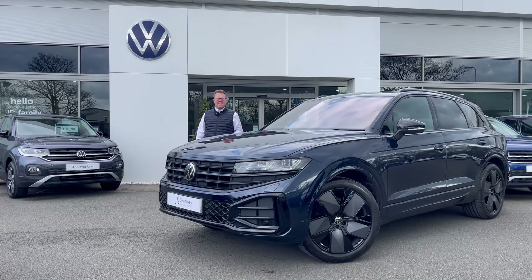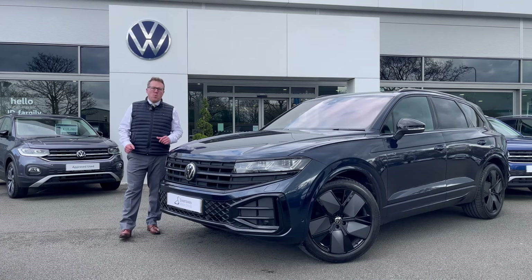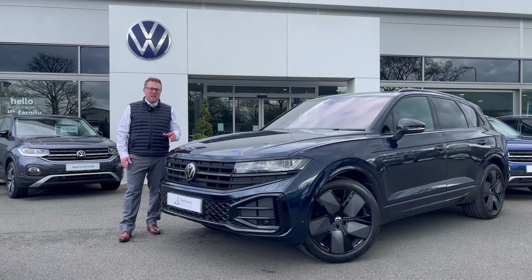My name's Josh from Swanswell Motor Group and today we're with the brand new Tuareg. There are three different trim levels: the Elegance, the Black Edition and the R. We're going to be taking you through the Black Edition, but before we dive in, let's take a sneak peek at what we'll be looking at.